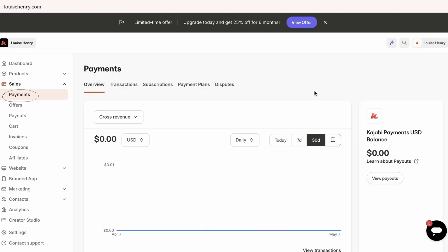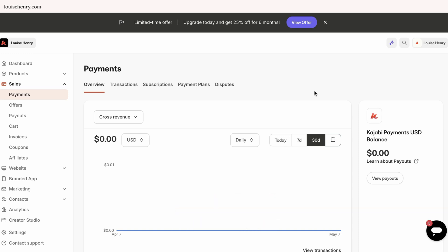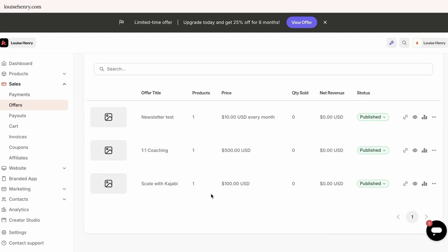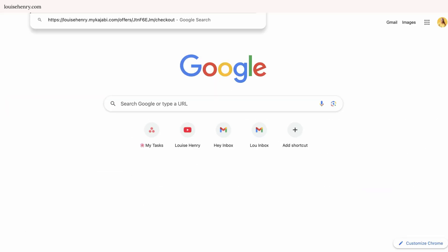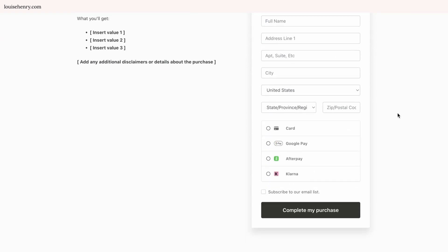Now let's talk about payments. Kajabi recently created their own built-in payment processor, Kajabi Payments. It was so easy to set up and allows you to accept all major credit cards as well as Google Pay, Apple Pay, and platforms like Klarna and Afterpay. I absolutely love this — it's a huge plus. And once you set up an offer in Kajabi, it's very easy to set up a quick and easy checkout page.